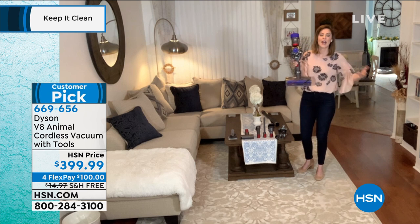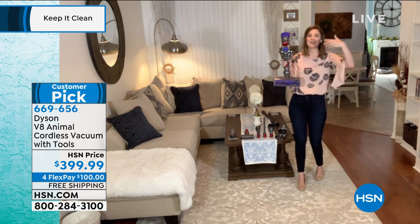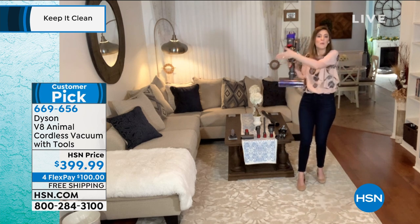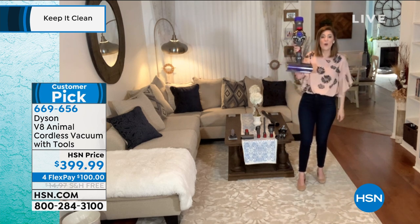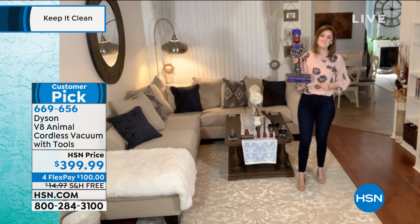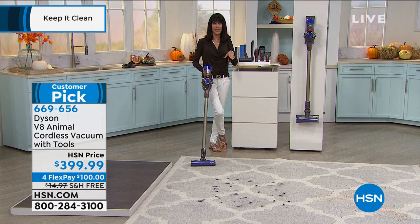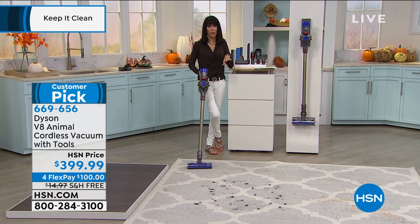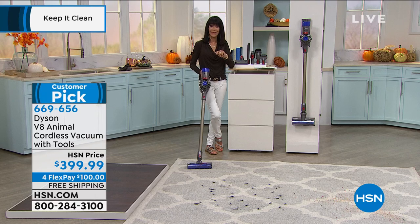This is fantastic for taking out to your car. You can take it into your RV — wherever you need to go — because now you've got all the power of the stick form in your handheld range. You're not losing any of the suction power when you do convert it to the handheld unit.